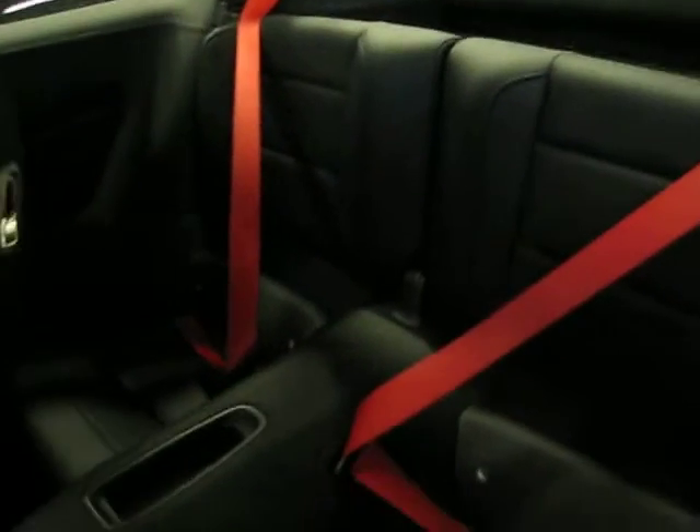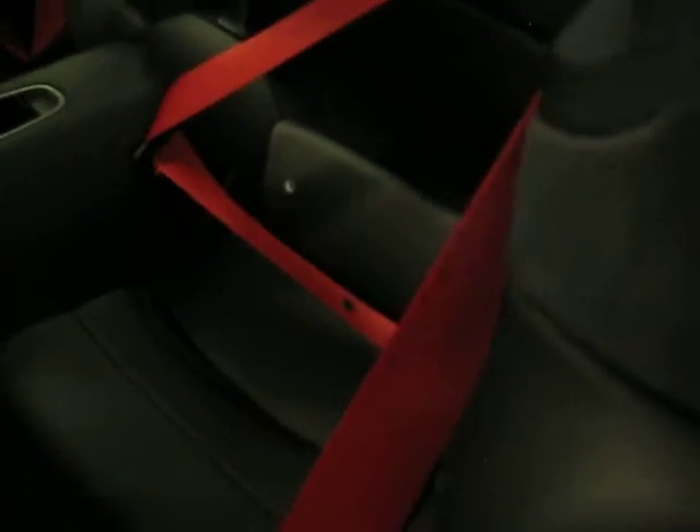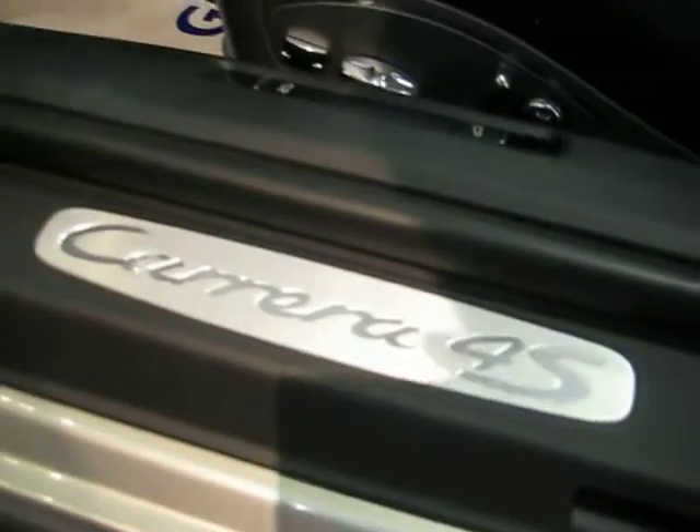Notice the Porsche crest on the headrests of both seats. And the red seatbelts — notice they give really nice character to the car and tie in with the red brake calipers shown earlier. Notice that, plus the red of the brakes and some of the trim pieces. Also notice the Carrera 4S sill plate there. It's an absolutely beautiful car.